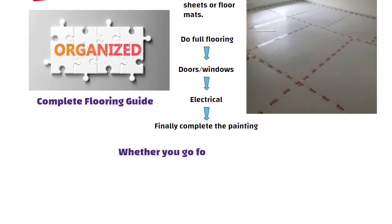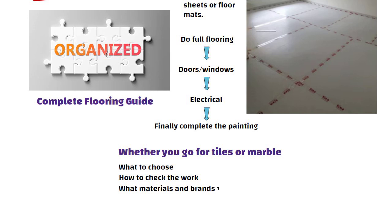So that is your complete flooring guide. Whether you go for tiles or marble, now you know what to choose, how to check the work, what materials and brands to use, and how to plan your finishing stage right.